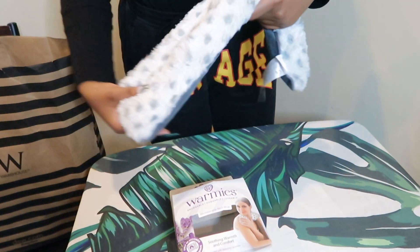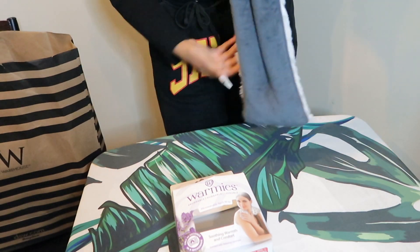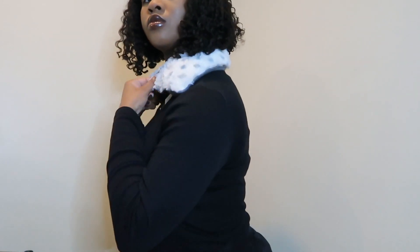So this is what it looks like. I'm glad that it's long and soft and comfortable. I'll put it like this. I'll go warm it up.